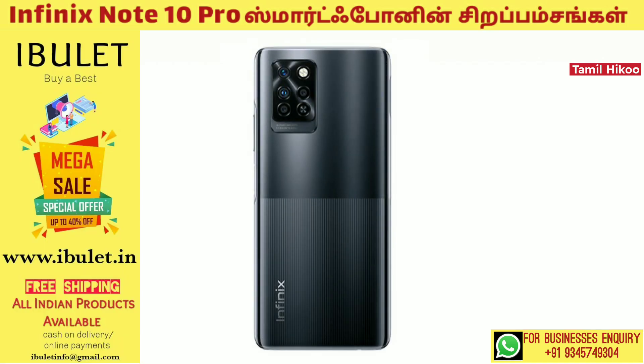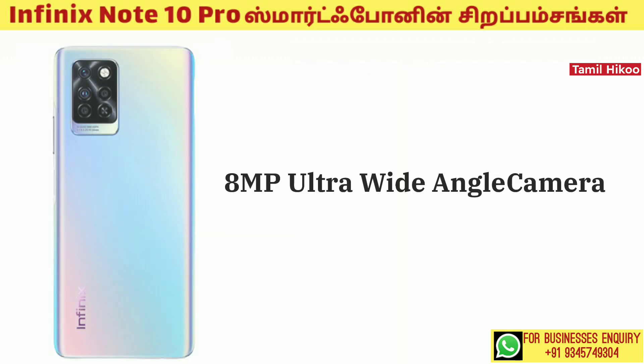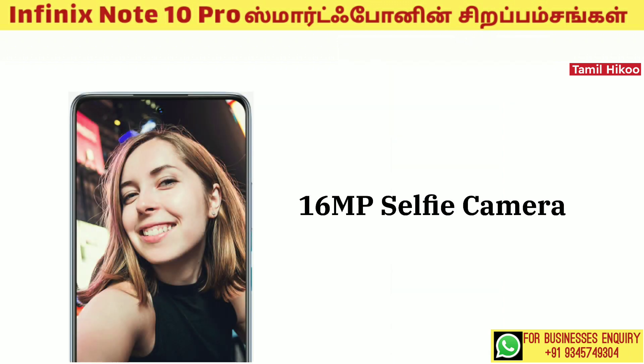Looking at the camera, there are 4 cameras on the back. The main camera is 64MP with a 6P optical lens. The second camera is 8MP ultra wide angle macro lens. The third camera is 2MP depth camera, and the fourth is 2MP. The front camera is 16MP.